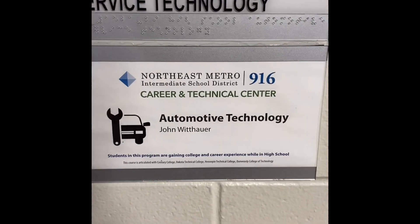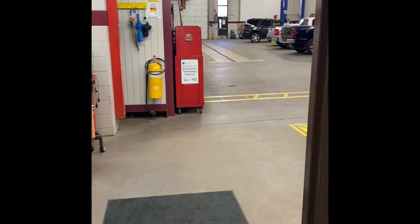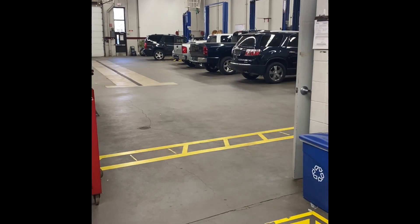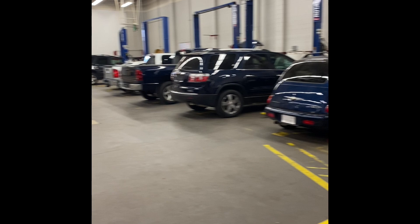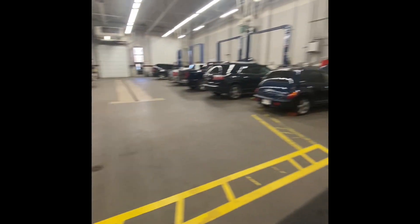So then what's your name? My name is Mr. John. I'm Nathaniel and I have three questions for you today. First question is what is the class about? Our class is about maintenance and light repair, which is an ASC accredited program, and we teach everything from the front bumper to the back bumper for all maintenance items on the cars.